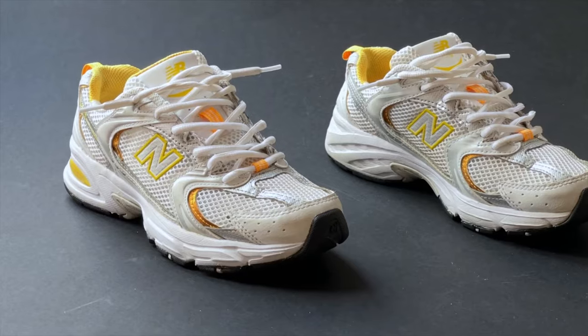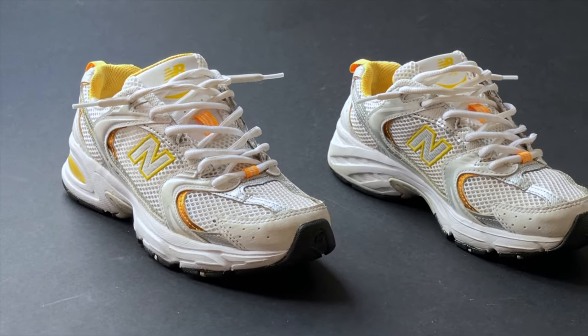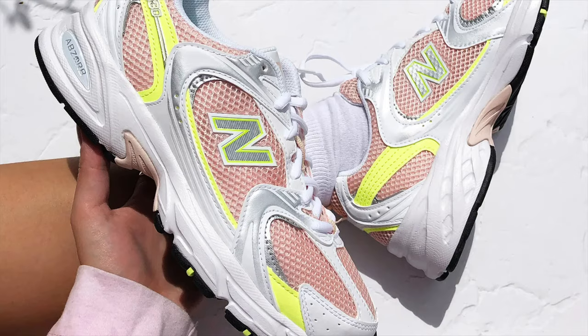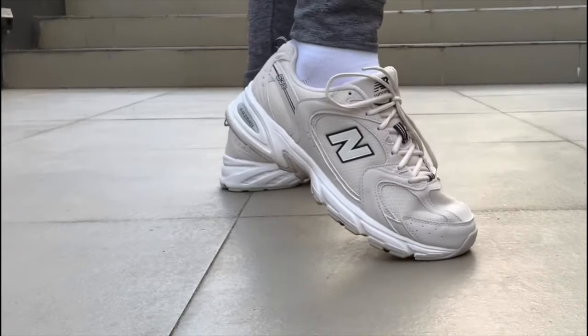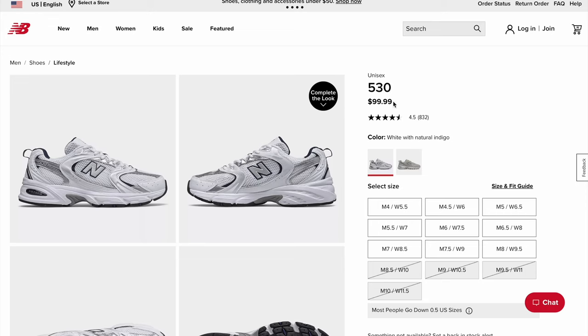Now the New Balance 530s — these are amazing and are similar to the next shoe on this list, which is an Asics. This shoe offers a variety of colorways. New Balance has been killing it the past couple of years, so I had to give them their flowers. This sneaker is very comfortable and fits in the price range at just under a hundred dollars, making it an amazing summertime sneaker.